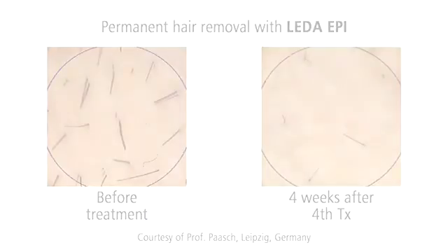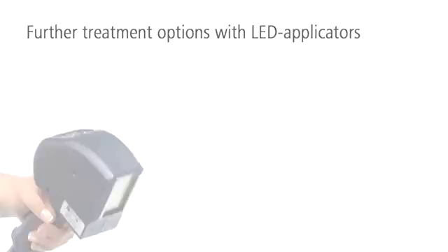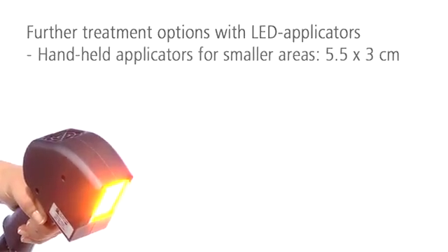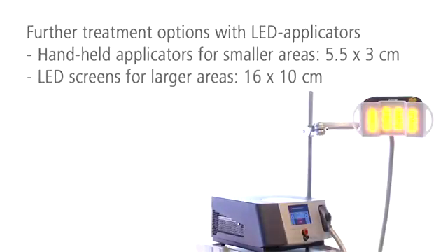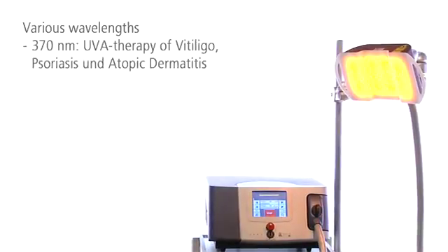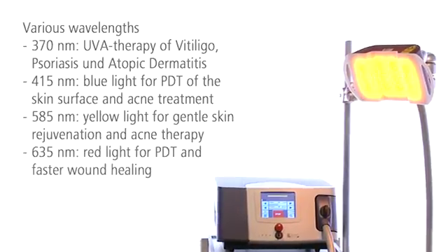In addition to the handpieces for hair removal, various high power LED applicators are smart expansions to the LIDA platform system. You can use the handheld applicators for smaller treatment areas. For larger areas, treatment screens are available. For narrow band therapy of diverse indications, LIDA applies specific wavelengths in the ultraviolet, blue, yellow and red light spectra.